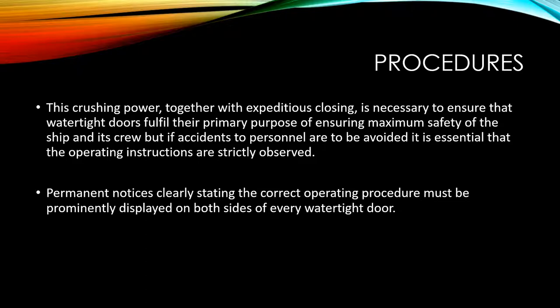The crushing power of the door together with expeditious closing is necessary to ensure that watertight doors fulfill their primary purpose of ensuring maximum safety of the ship and its crew. But if accidents to personnel are to be avoided, it is essential that the operating instructions are strictly observed.